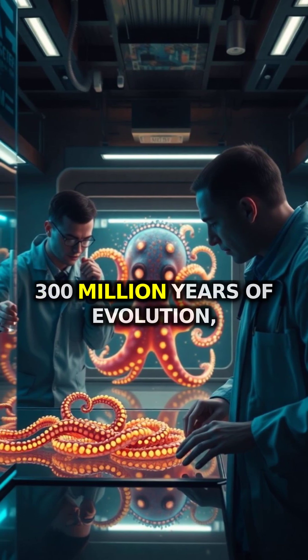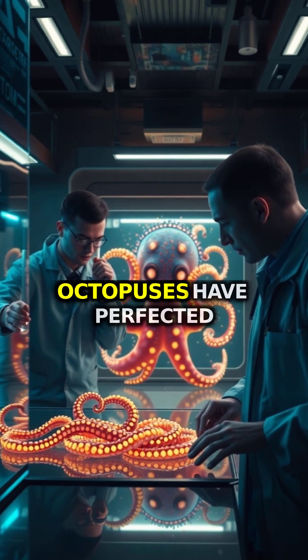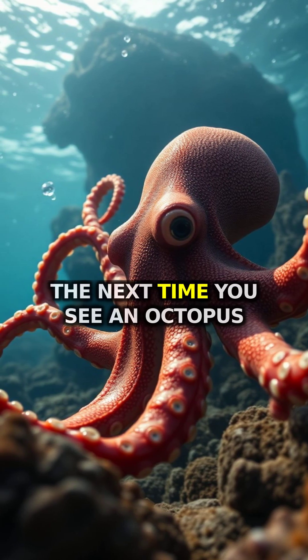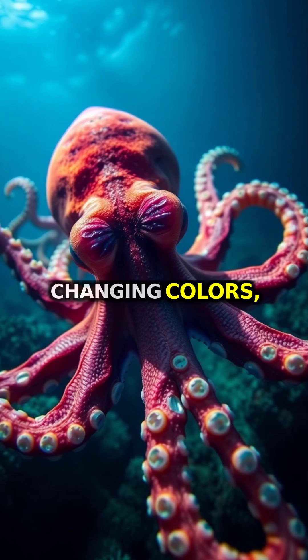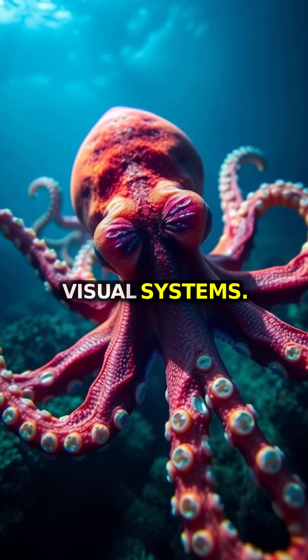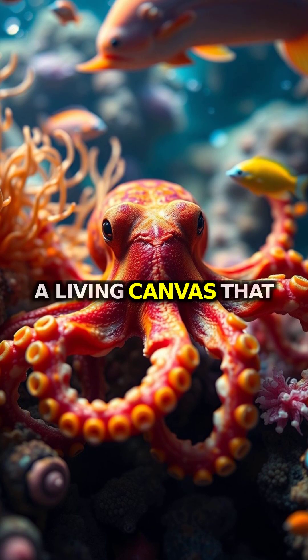After 300 million years of evolution, octopuses have perfected what our best technology still struggles to replicate. The next time you see an octopus changing colors, remember you're watching one of nature's most sophisticated visual systems — a living canvas that blends art, communication, and survival into one remarkable package.